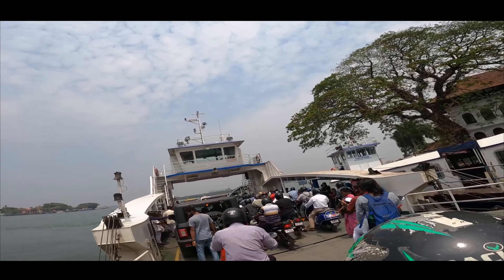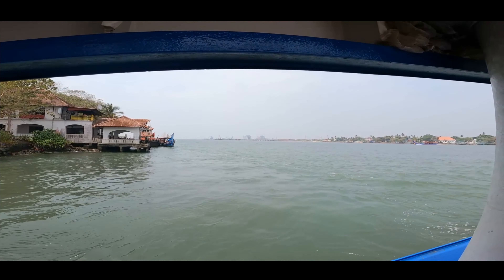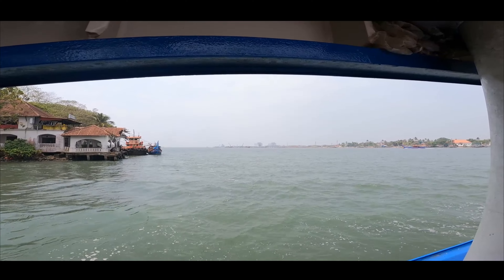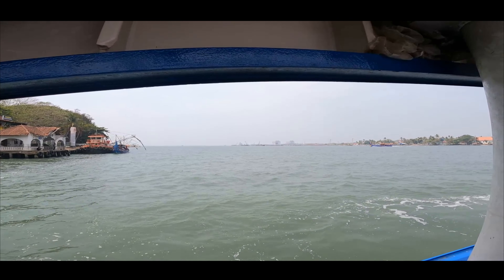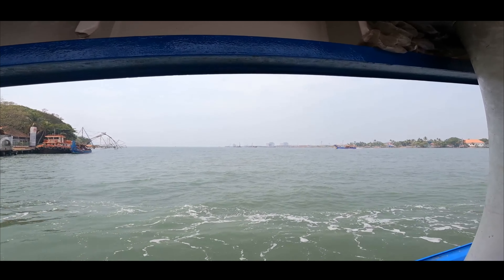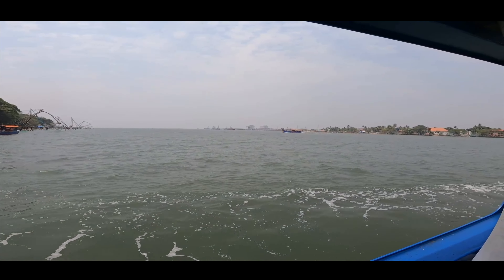Finally, the RoRo has started. The left side is Fort Kochi and the right side is Vypeen. Now we are traveling through Vembanad Lake. On the opposite side, we can see the Arabian Sea.